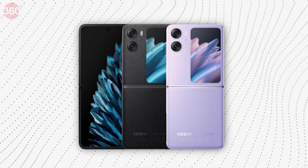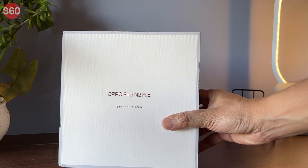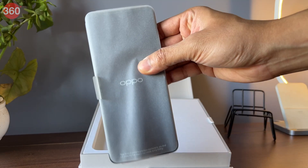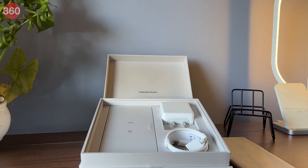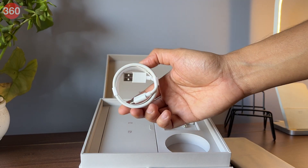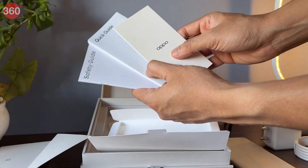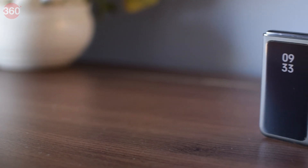The Oppo Find N2 Flip is available in two color options: Moonlit Purple and Astral Black. Starting with the retail package, the smartphone comes in a white colored box with the company branding as well as the model name printed on it. Upon opening, we're greeted with the smartphone — we have the Astral Black color variant here. Next is the USB Type-A to USB Type-C charging cable, 80W SuperVOOC charging adapter, user manual, some documentation, and a transparent TPU hard shell case.